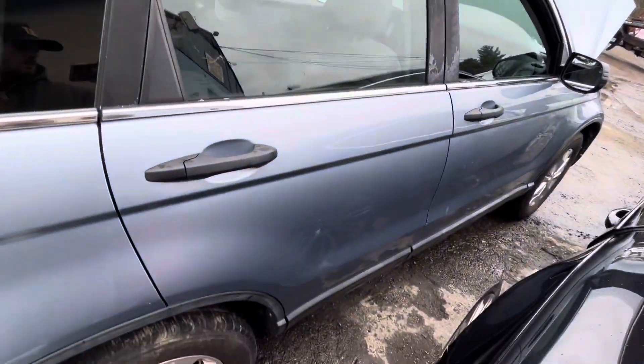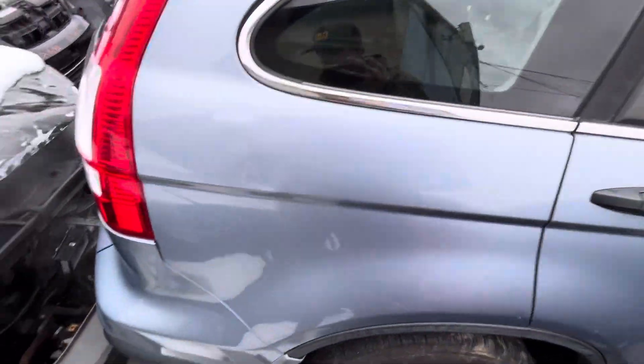Front and rear passenger doors both look good. Same with the quarter. Quarter glass, tail lights, rear bumper, and lid all look good.